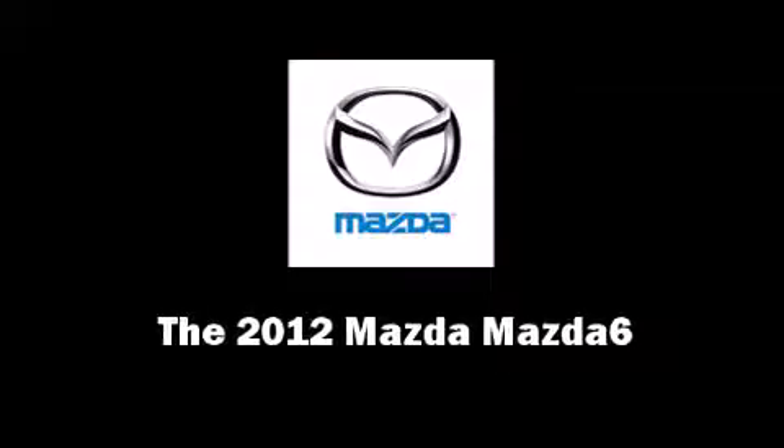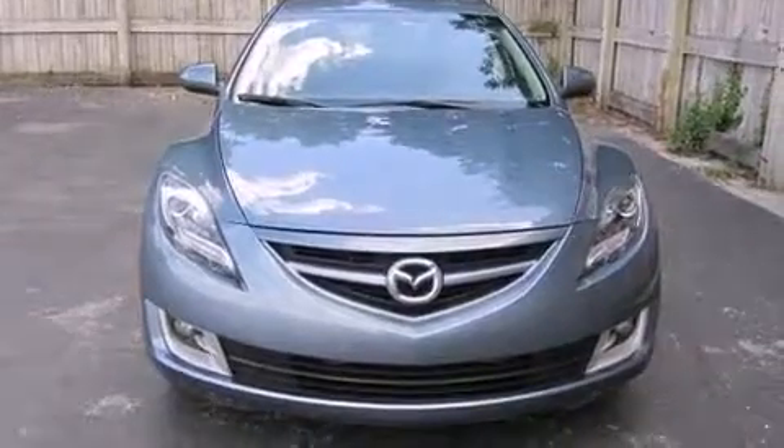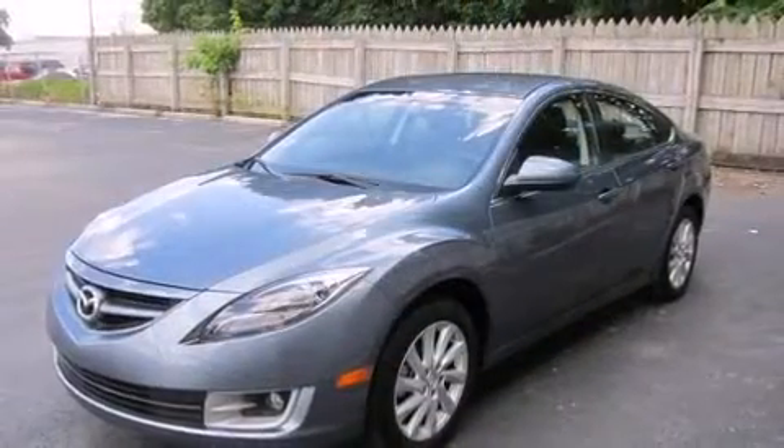Discerning drivers will appreciate the 2012 Mazda Mazda 6. This four-door, five-passenger sedan still has fewer than 40,000 miles.